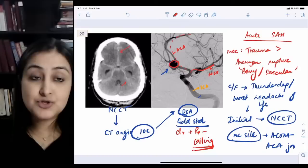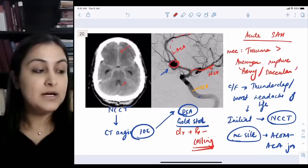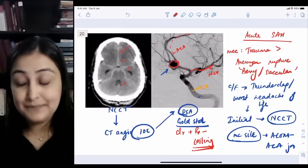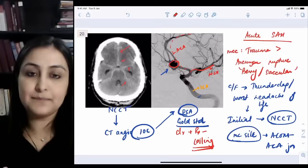Complications of SAH after aneurysm rupture include hydrocephalus due to obstruction by the bleeding, and vasospasm of arteries. Prophylactically these patients are given nimodipine to prevent vasospasm. Also, PCKD patients have a higher predisposition for berry aneurysms and should be screened with CT angiography before presentation.